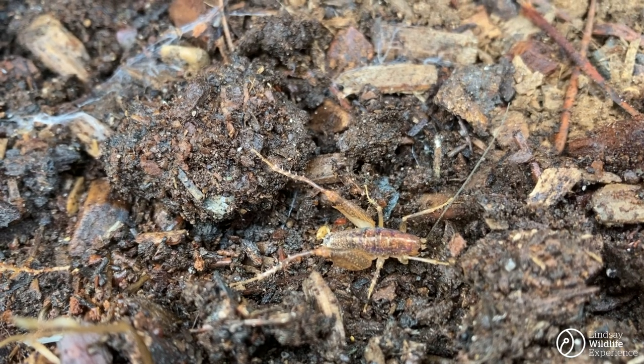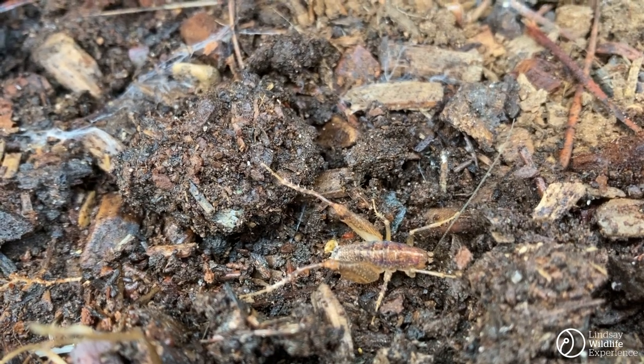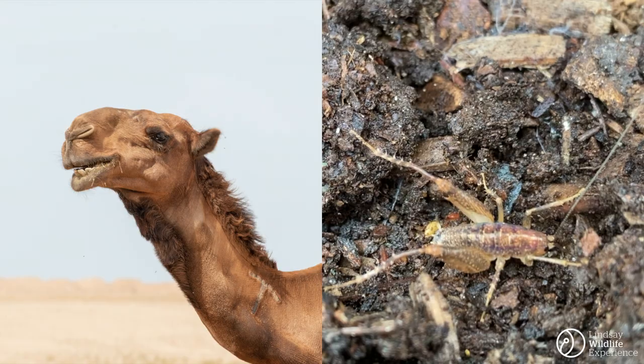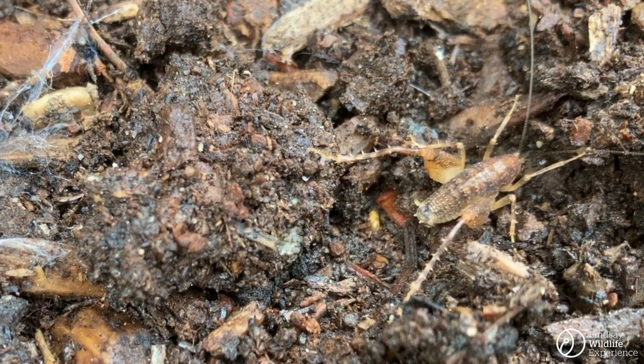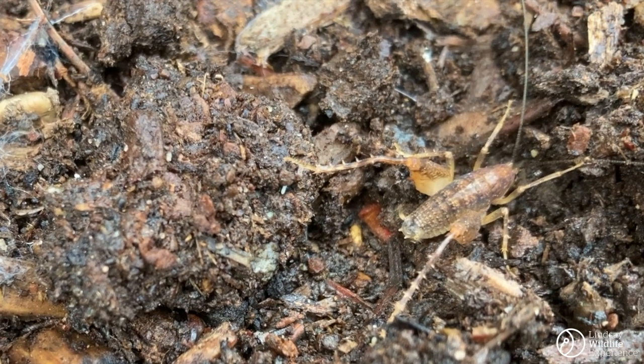Under this log, I find a species of camel cricket, named after — okay, maybe not so much its striking resemblance to camels. Actually named after the humped backs that many species of camel cricket have. And check out the spines on those legs.